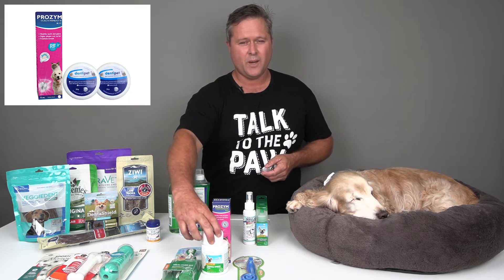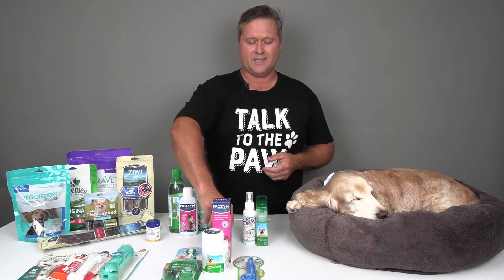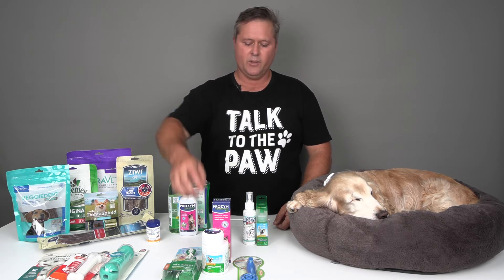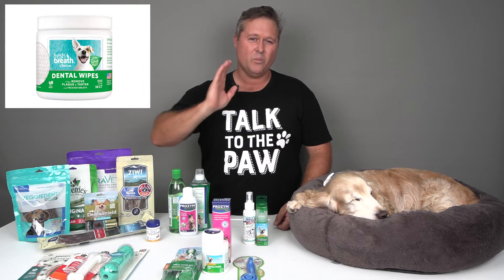A nice-tasting toothpaste — nice for the pet — can help. You want to make it as pleasant an experience as possible, using toothpaste with the brush and getting them used to the toothpaste first. This can really help to mechanically keep those teeth clean, massage the gums, and get underneath the gums a little bit in all the important spots. You can also get little dental pads which can help to just abrade the teeth a little bit and try to remove some of that plaque and tartar.